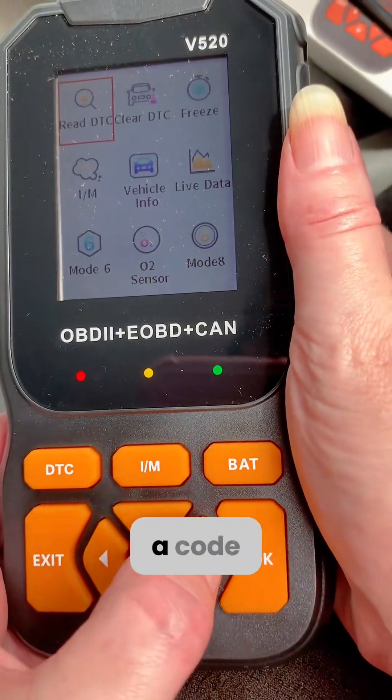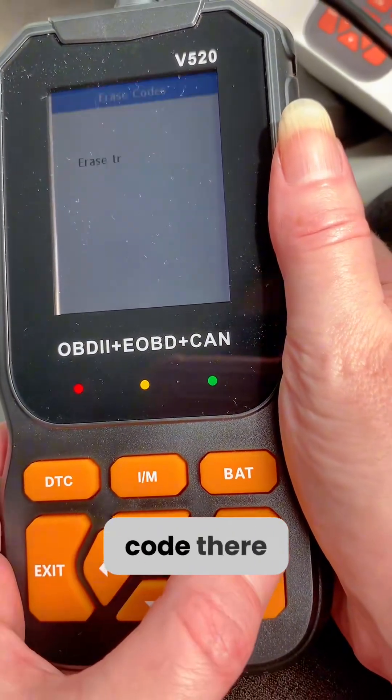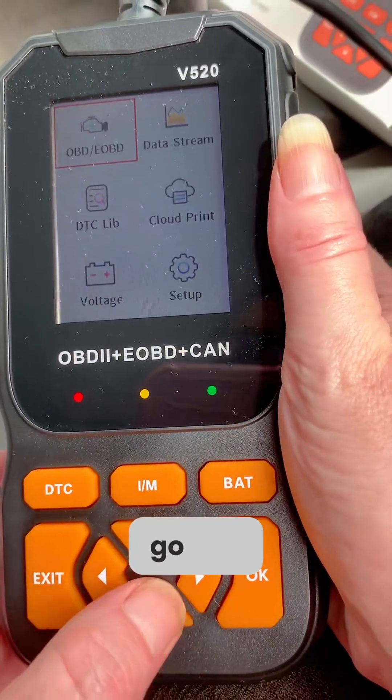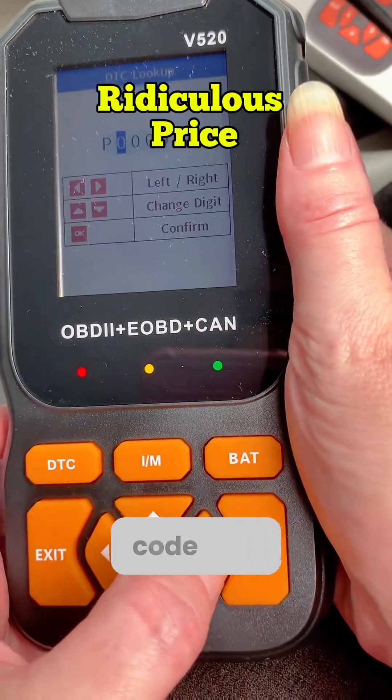You've also got, if you have got a code and you know it's nothing major, you can clear the code there and then. If you've got a code that you want to know what it means, you can go into that library there and you pop it in — just put the code that you've got.